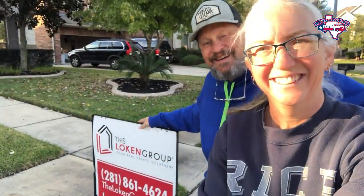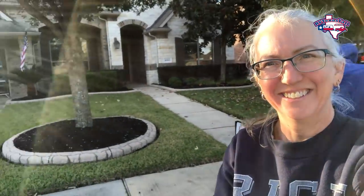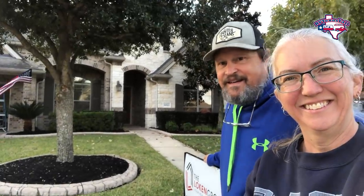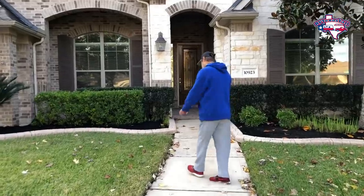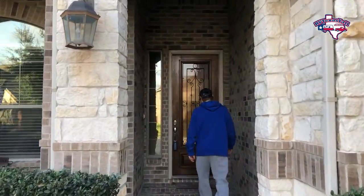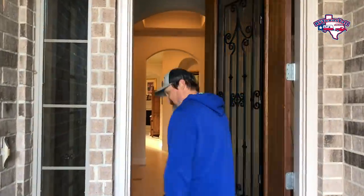The sign's up and we are for sale — we are official! It is there. We'll give you a quick walkthrough here in just a second. This is awesome — it's on the market. Let's get her sold! We'll put a link down in the description to the listing for the house if you want to take a look — who knows, you might want to buy it!